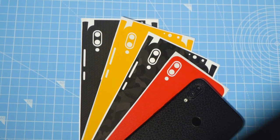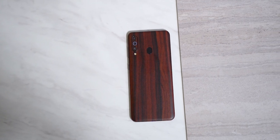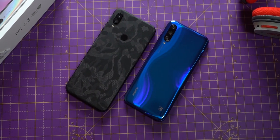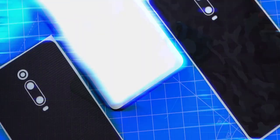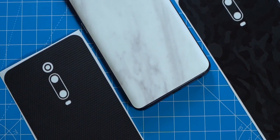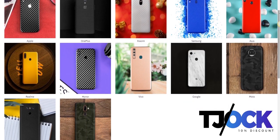Whether it's the Note 8 Pro, the Note 7 Pro, or any other smartphone you purchase during this Amazon and Flipkart sale, our sponsor Capes India has a whole bunch of incredible skins for them. They look amazing and protect your brand new phone from scratches without adding any noticeable weight or thickness. It's so thin you can comfortably use a transparent case on top. Capes skins are available for many phones including the OnePlus 7T and the Samsung Galaxy M30s. Check out Capes India — link in the description. Use promo code TJOCK to get 10% discount.